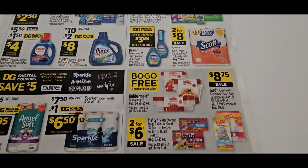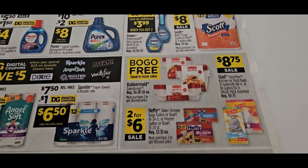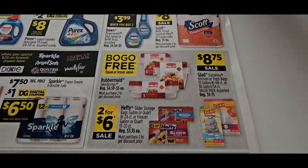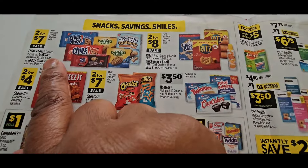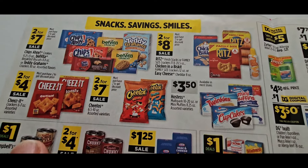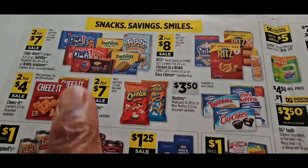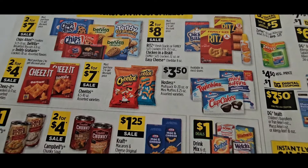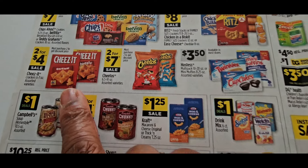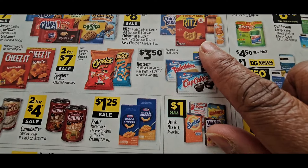They've got some good stuff — BOGOs on Rubbermaid, 2 for $6 on Hefty storage bags, $8.75 for the Glad bags. Chips Ahoy are 2 for $7. If you have that deal where spend $9 get $2 off and they're 2 for $7, that's a great deal guys. But I went and every store was sold out. These are 2 for $4 — my kids like the Cheez-Its, so it's time for me to start stocking up for them.